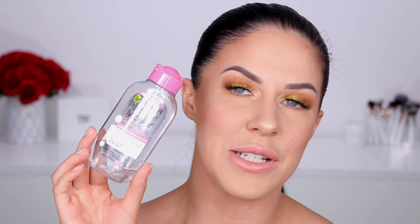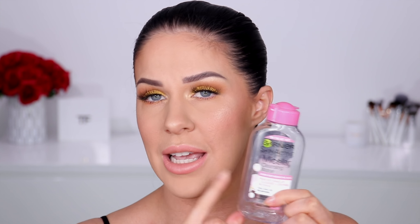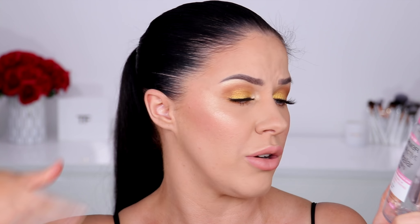Next up, a micellar water by Garnier. I really love the Garnier micellar waters — they don't irritate my eyes or my skin, and they do a great job of getting all the makeup off. A lot of micellar waters I've tried are quite irritating on my eyes and cause a real burning sensation. I find the smaller sizes great for travel, and I've been through heaps and heaps of bottles of these.